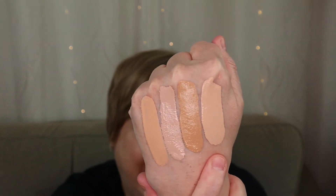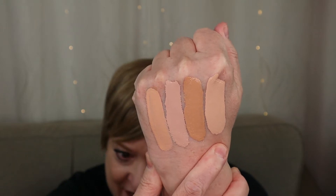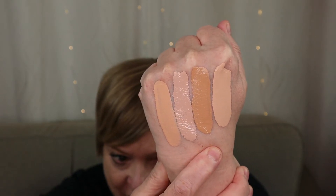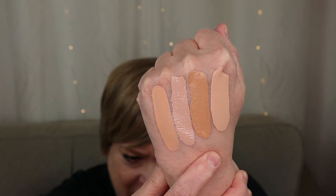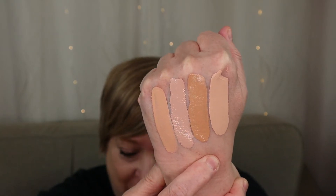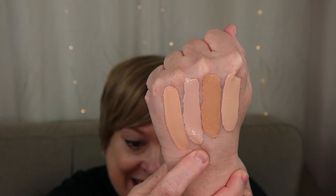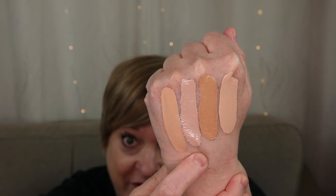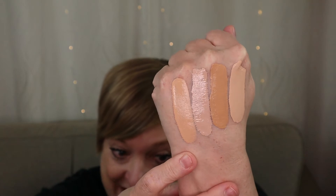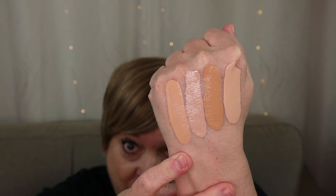Starting off, here is today's star: the Real Her PowerWear Probiotic Foundation in the shade I Am Extraordinary. Next we have the Milani Conceal and Perfect two-in-one foundation in the shade 01A Creamy Nude. Third we have Makeup Revolution Conceal and Hydrate in shade F3, and last — the closest match — is the Maybelline Dream Urban Cover in shade 112 Natural Ivory.